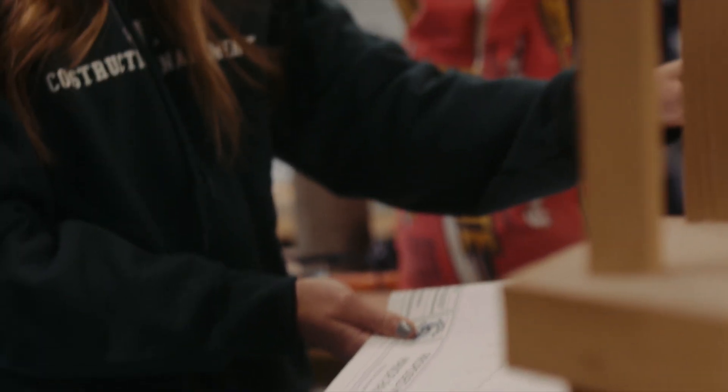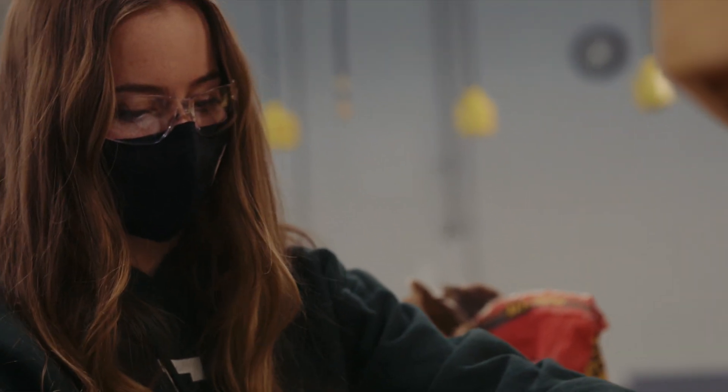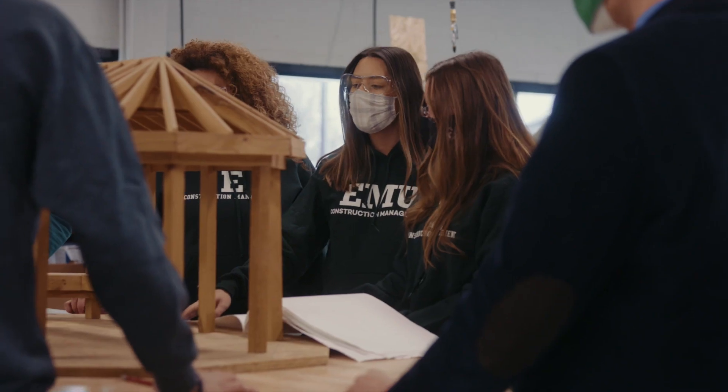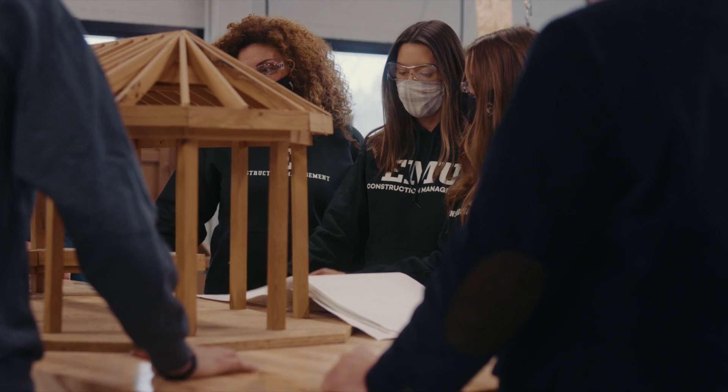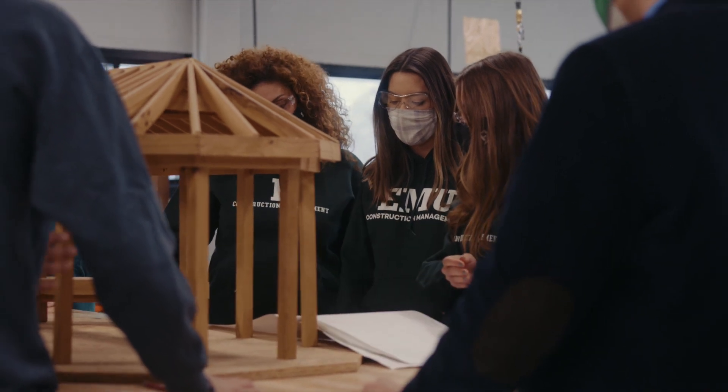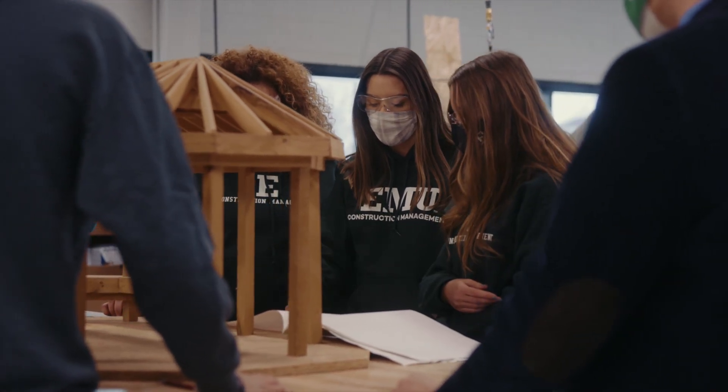I want to emphasize that our program is not only about construction but also has a strong business side to it. When people think about construction they think about building something — and yes, we are building things — but there is a very strong business behind this construction industry. We are just preparing our students for the future. We are building hospitals, bridges, and highways, so this is very important for society, and being part of society with different perspectives is very important.